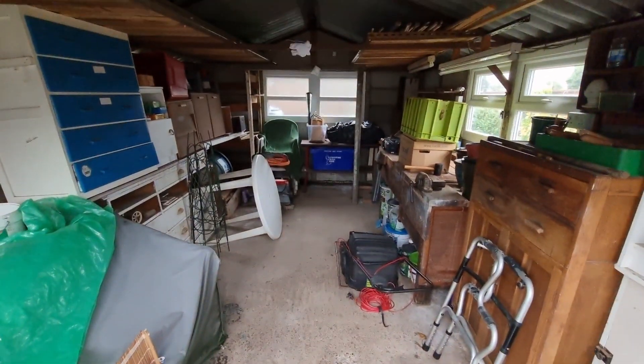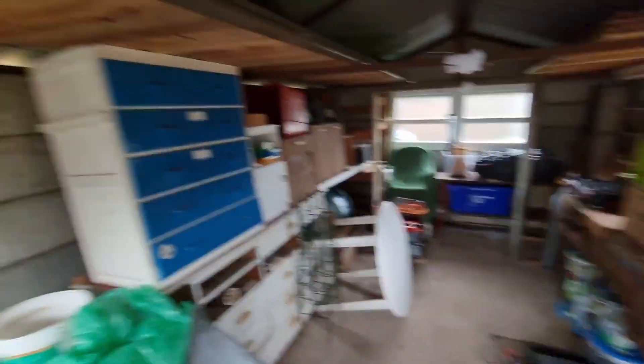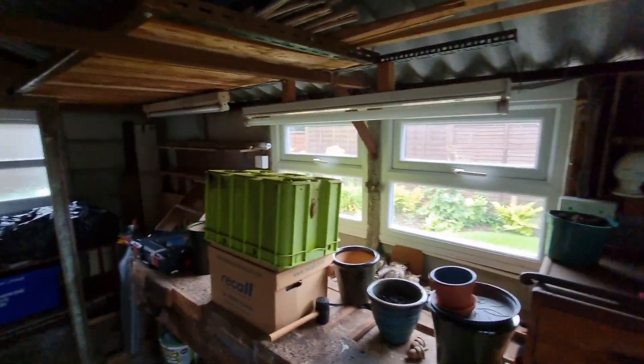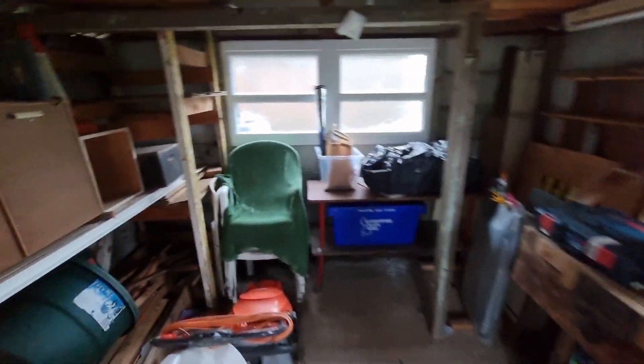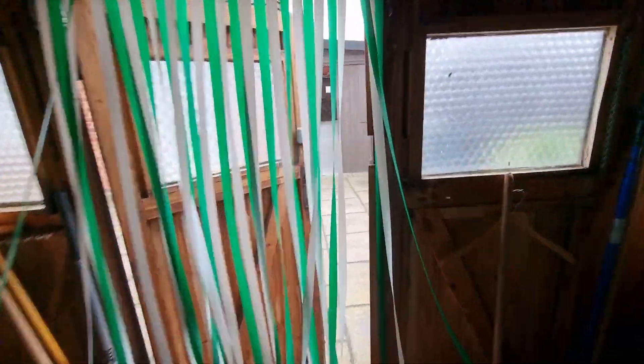We've got this great space inside the garage. It's got the fuse box in so you've got power, and it's got double glazed windows. It's a great space — perfect as a workshop or a store.